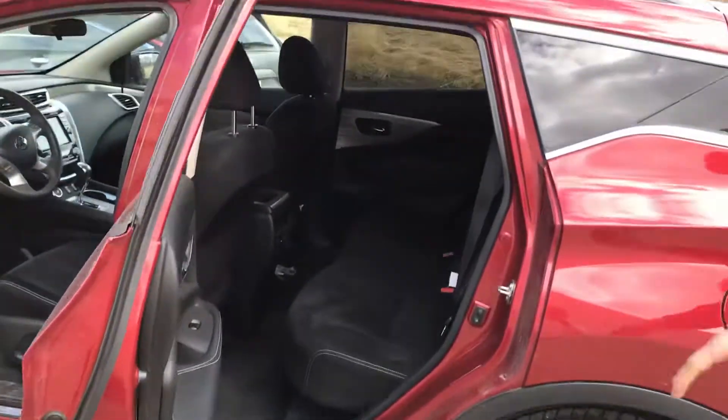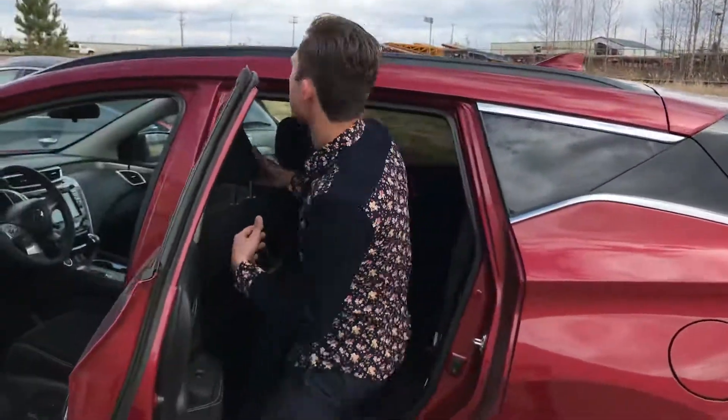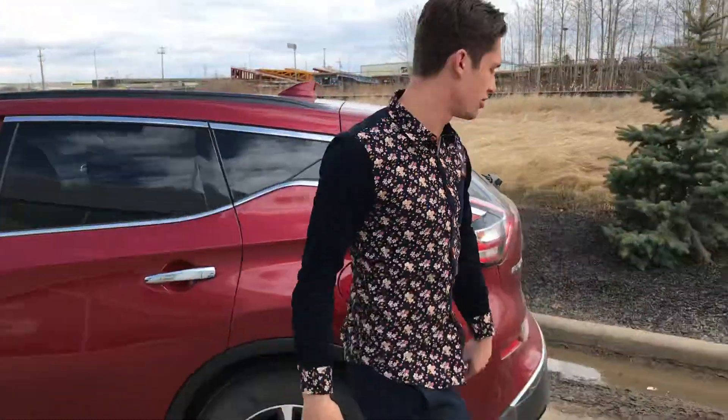Take a look at all the room in the back of these Muranos — they do give you a ton of space. I'm about 6'3 and I don't know what your family dynamic looks like, but I can fit back here just fine. I've got tons of leg room, tons of headroom. This guy is also going to give you the panoramic moonroof as well.